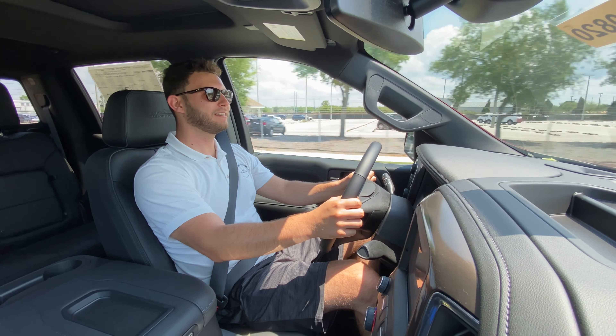A huge thank you to Furman Chevrolet here in Brandon, Florida for making this review possible — really impressive dealership with super kind staff. I'd definitely recommend anyone in the Tampa, Florida area looking for a new car or truck to check them out. Thanks to all of you for watching. If you're new to this channel, please subscribe. Leave a like and a comment letting me know what you like, what you don't like, or any specific cars or trucks you'd like to see reviewed. Thank you so much and I hope you all have a great day.